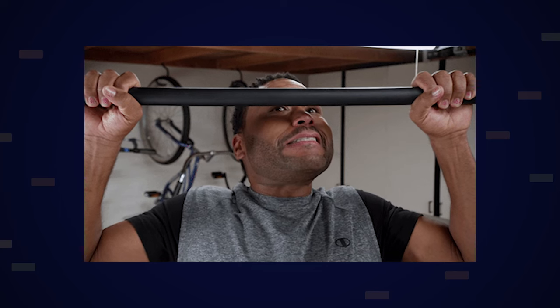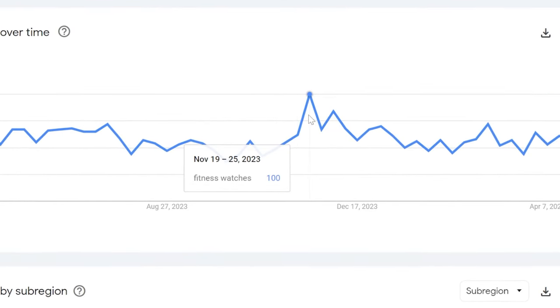Right now it's right before summer and people are going to start trying to get their summer bods. Around October or November, there's also going to be a spike or a surge in searches for these particular products, because New Year's is going to be just a few months away.